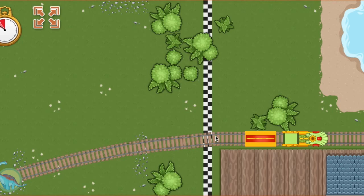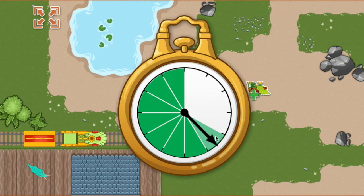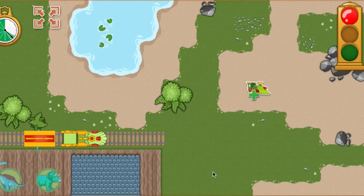All aboard! We arrived early last time and we are this far ahead of schedule. Now we have this much time to make it to the next station. This time, we're picking up a Triceratops. Triceratops has a tough beak and lots of teeth to devour low-lying plants. Ready, set, go!